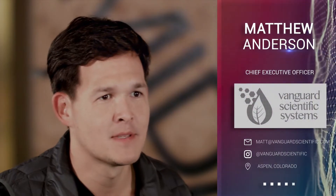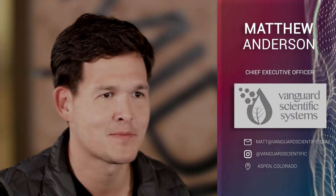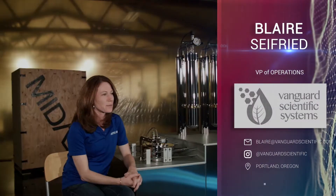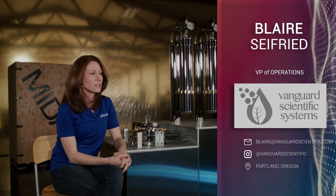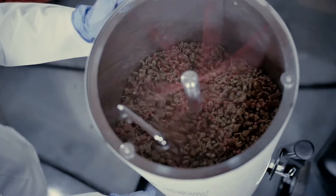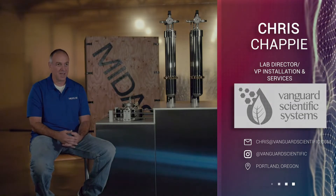My name's Matthew Anderson. I'm the CEO of Vanguard Scientific, and I'm fortunate to work with some of the brightest minds in the cannabis space. My name is Blair Seyfried, and I'm the VP of Operations for Vanguard Scientific Systems. My name is James Young, and I'm the Executive Vice President of Sales and Marketing for Vanguard Scientific Systems. My name is Chris Chappie, and I'm the Lab Director and the Vice President of Installations and Services at Vanguard.